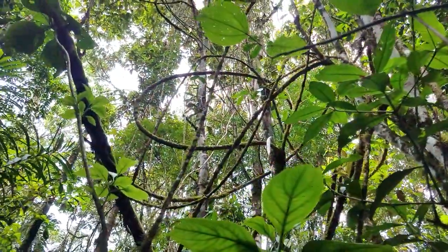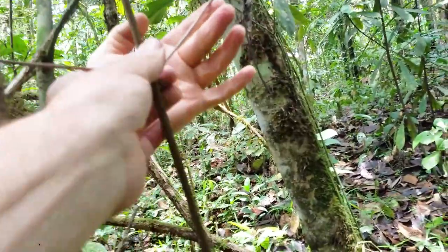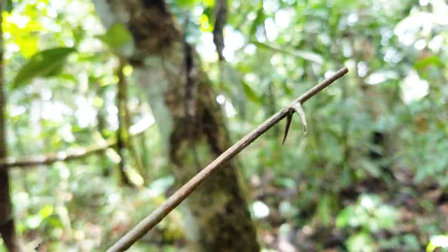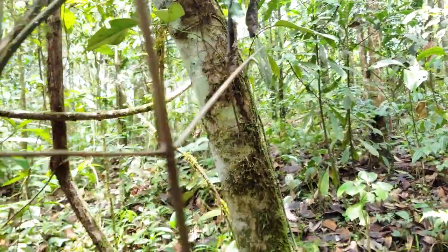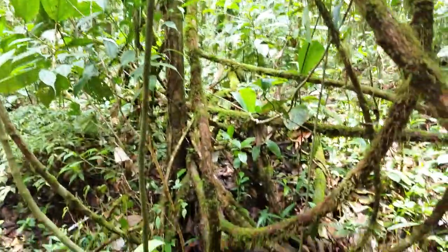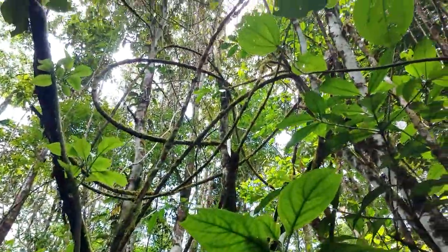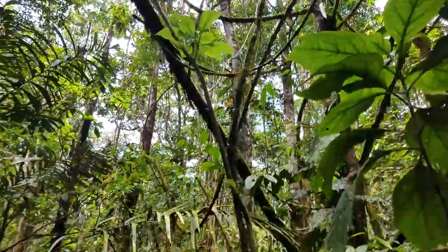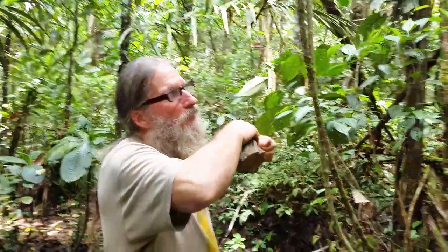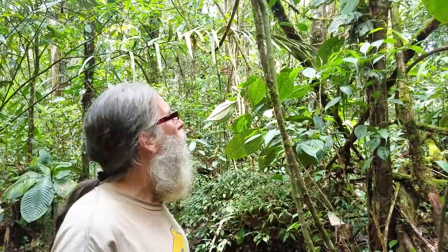It's called Uña de gato — Cat's claw. It has curved, sharp spines looking like cat's claws, which helps it climb up the trees. These lianas can be much older than the tree they're growing on, which is surprising. They're well-adapted so that if the tree falls, they can get twisted and crushed without breaking and dying, and then they grow up the next tree. So the individual liana can be much older than the tree it's on.